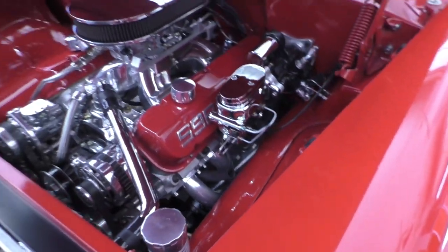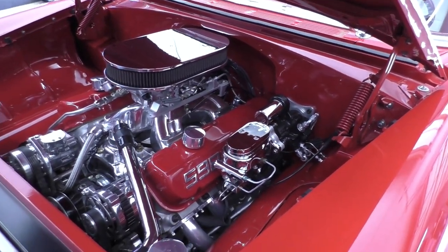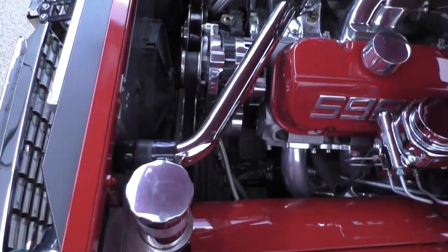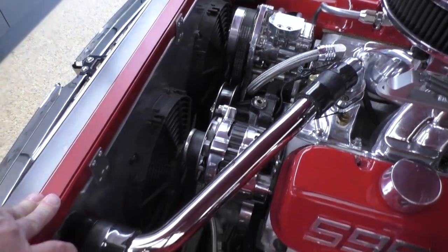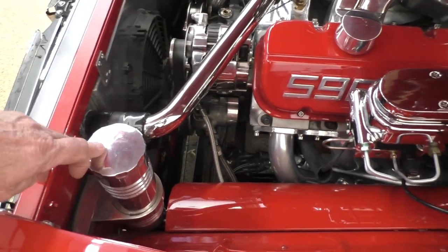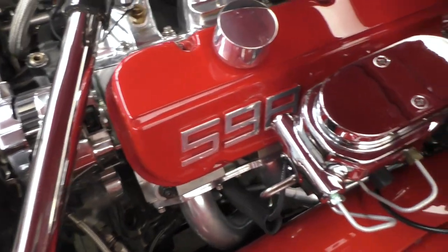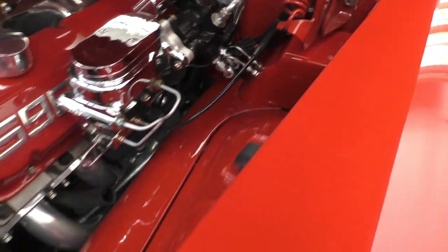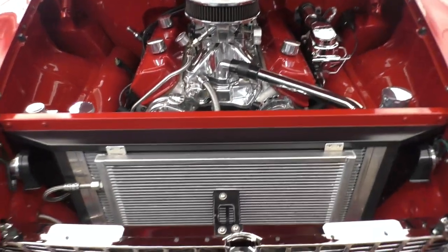It has a 4L80E automatic overdrive transmission and a Ford 9-inch rear differential housing that comes fitted with these chassis. Strange 31-spline axles with a Posi traction unit. It has dual electric cooling fans, a coolant recovery reservoir, and the power steering reservoir. Very, very nice car. You need the hydroboost with that kind of horsepower — you don't have to worry about braking; this one will stop on a dime.